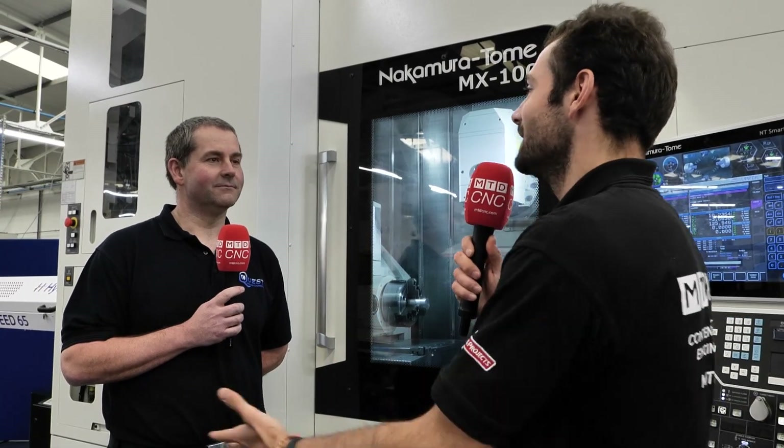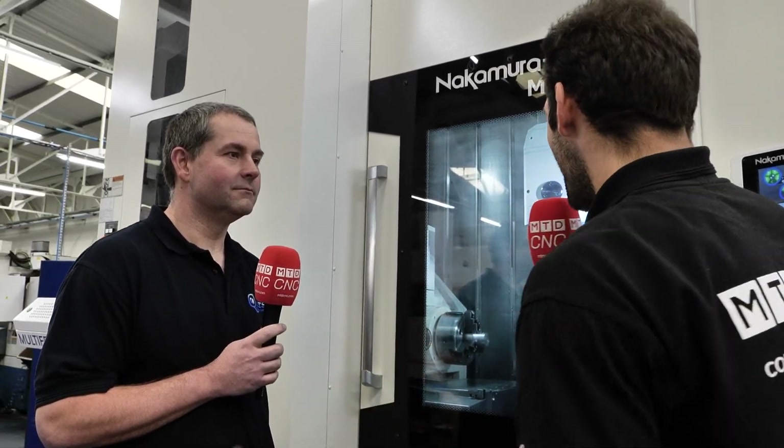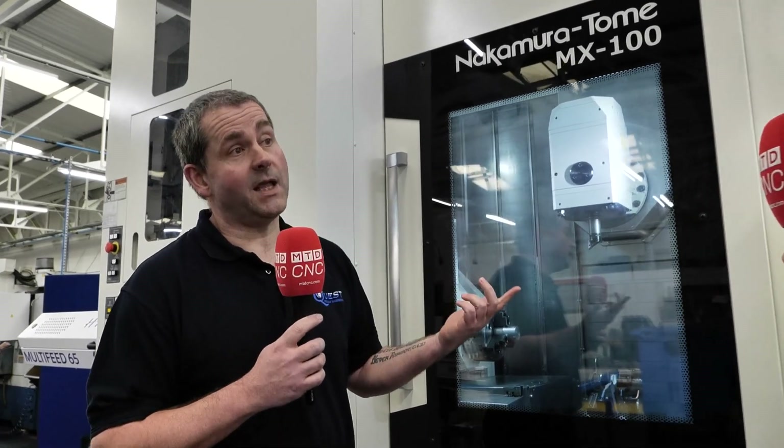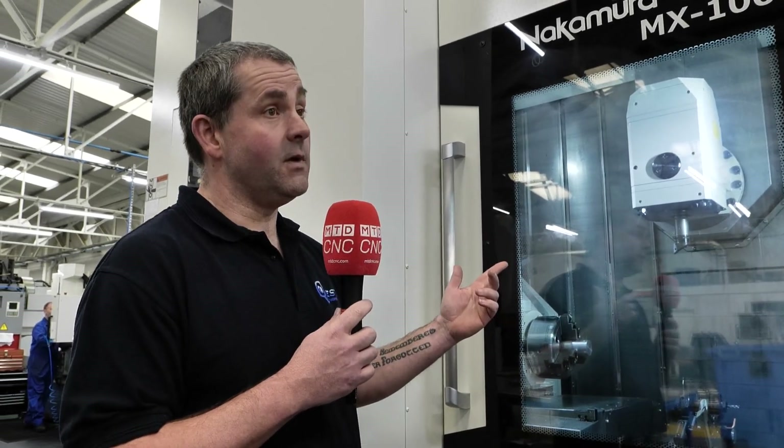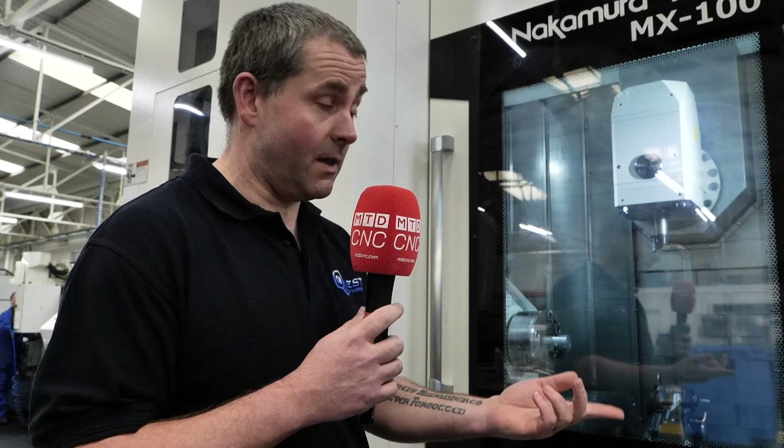Craig, you're the cell leader here at Quest, and I've been told you're the Nakamura man to talk to around here. I'd like to think so — I think I'm pretty clued up in what they can do. Keir was explaining a little bit about the Mark IV valve. Why does it need this machine to make it in one hit? Because if we tried to do it on some of the other Nakamuras we have, we'd have to buy an angled head to do this 32-degree angle hole. But with the MX100, we can do that because we have a swinging B-axis which will fully rotate. Let me show you.